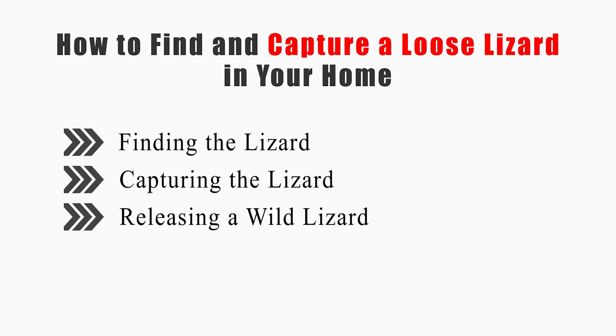This video will tell you how to find the lizard, capture the lizard, and release a wild lizard.